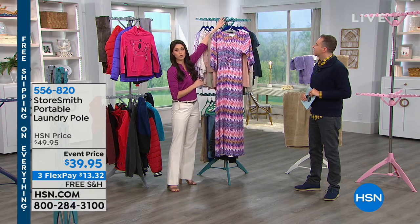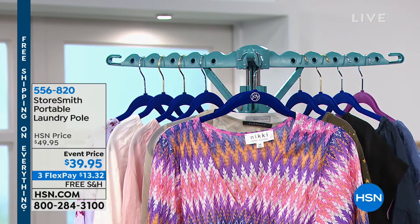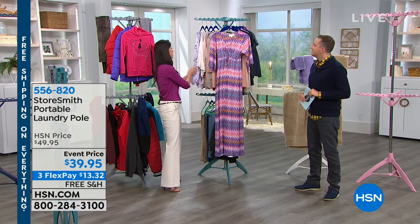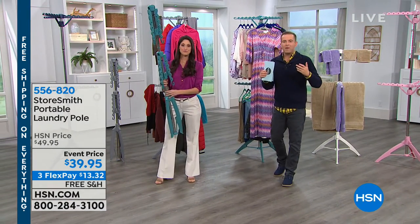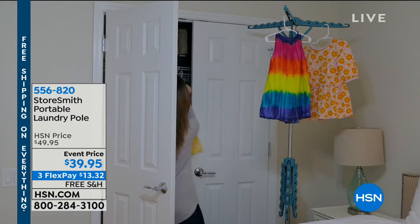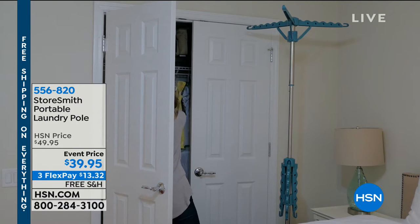I have 15 pounds of weight capacity on the top and 20 pounds on the bottom — this can hold 35 pounds. You have the ability to spray your clothes with wrinkle relief and give it a little tug, and this is not going to fall down because it can take the weight. It might be a smaller home or studio apartment, and we know that when you throw everything in the dryer, it's not always great for our clothes. It helps to preserve them if you can air dry.